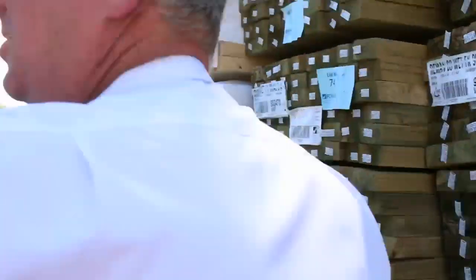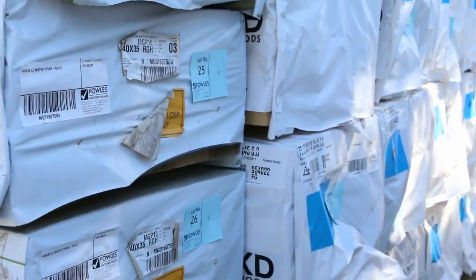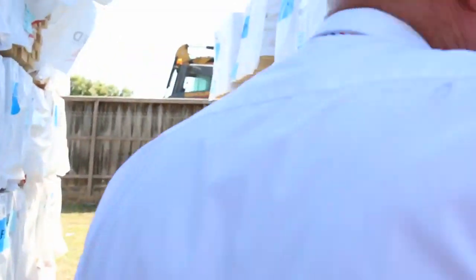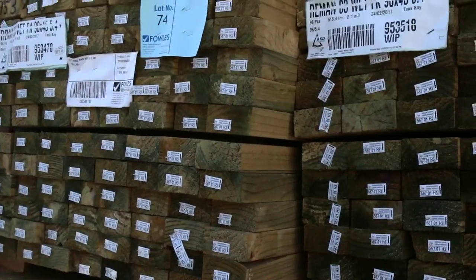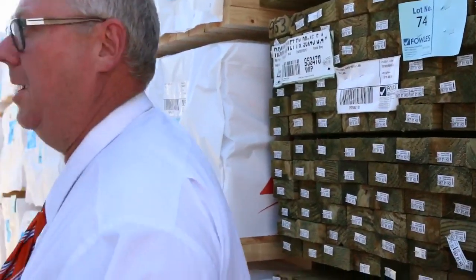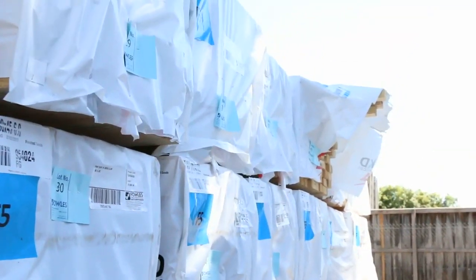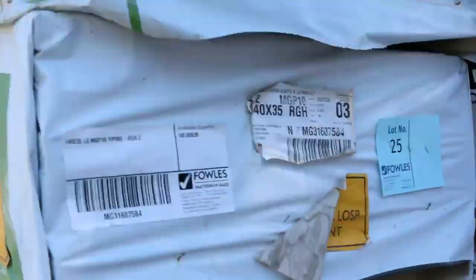Nice stock out of Mount Gambier on this side — more of the same sizes: 140 by 35, 70 by 45. Over here 90 by 45 treated pine 5.4s, eight good size packs of that. And over here we've got a semi-load of pine framing 90 by 45 6.0s — almost 50 packs of that tomorrow. If you've been waiting for 6.0s, tomorrow's your day.